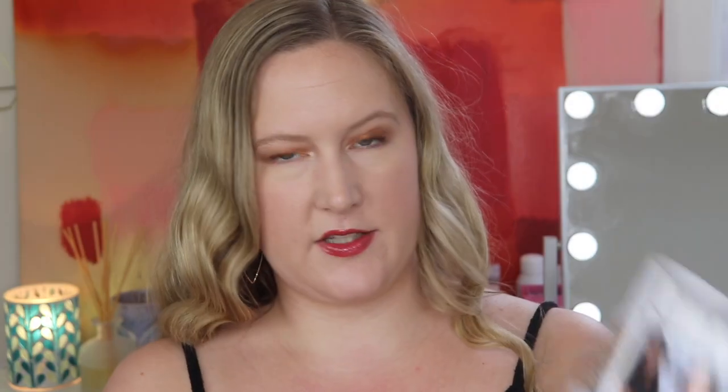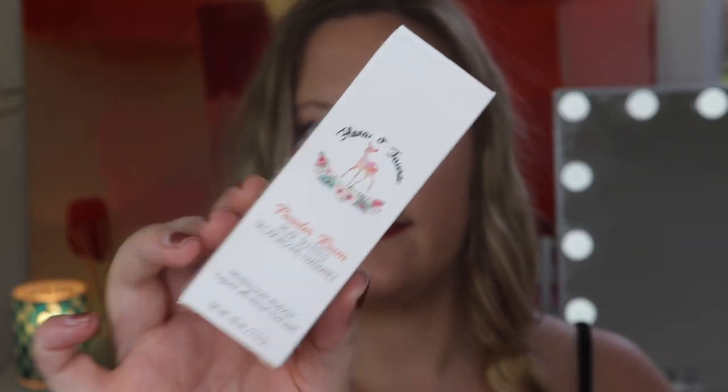There's a piece of paper here — it's from Flora and Fauna Skincare and Beauty, 'Nourish Your Inner Goddess.' It talks about the company. How cute is their packaging? So this is the Flora and Fauna Powder Room rose-scented deodorizing fragrance — a refreshing home deodorizer. I can always use more home sprays. I have pets and no matter what I do, sometimes you just need a quick spray. They don't use any harsh chemicals, no harm done to you, animals, or the earth.